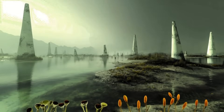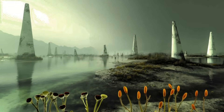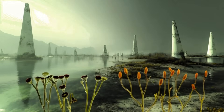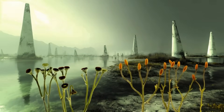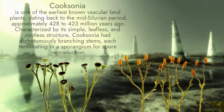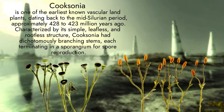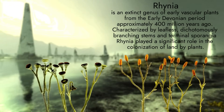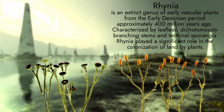In the early Devonian, the land was colonized by pioneering plants such as Cooksonia and Rhinia. These small, leafless and rootless plants stood mere centimeters tall, yet they marked the beginning of terrestrial vegetation. Lacking true vascular systems, they absorbed water and nutrients directly through their surfaces, thriving in moist environments.